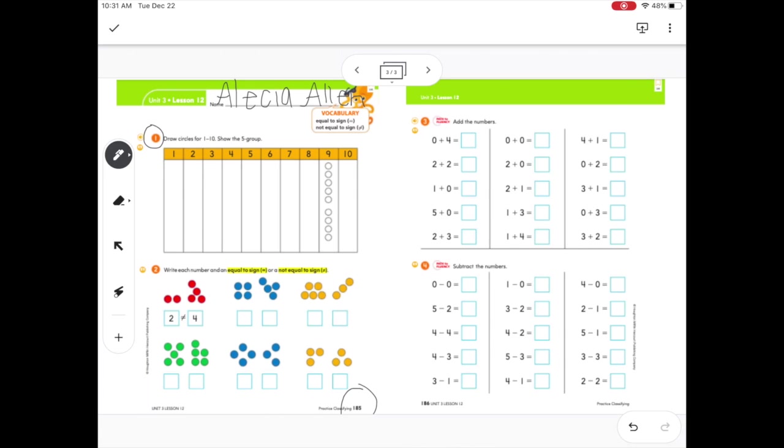Section one says: draw circles for one to ten and show the five group. I'm going to start by drawing my circles. For one — easy peasy. For two: one, two. For three: one, two, three. For four: one, two, three, four. We don't have a five group yet, so just keep working. For five: one, two, three, four, five — there's our first five group. Make sure all five of those circles are really close together so we can tell it's a five group.